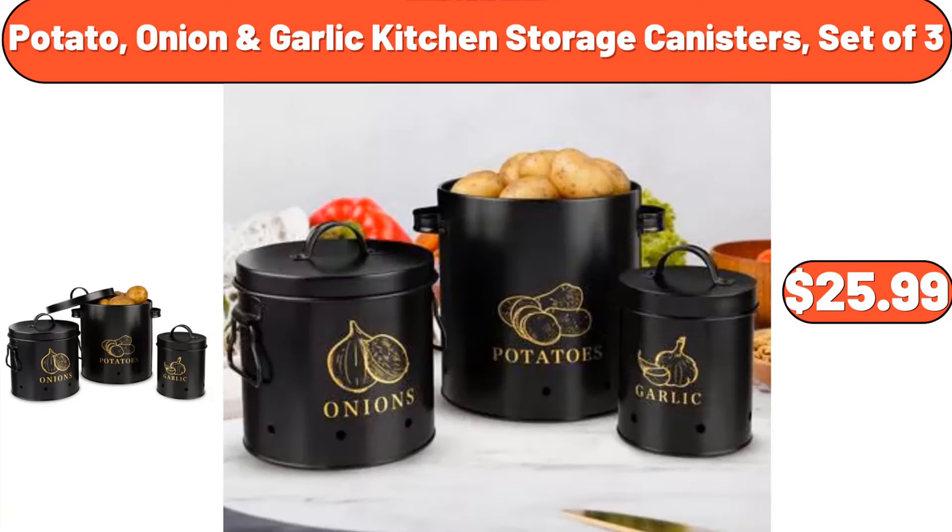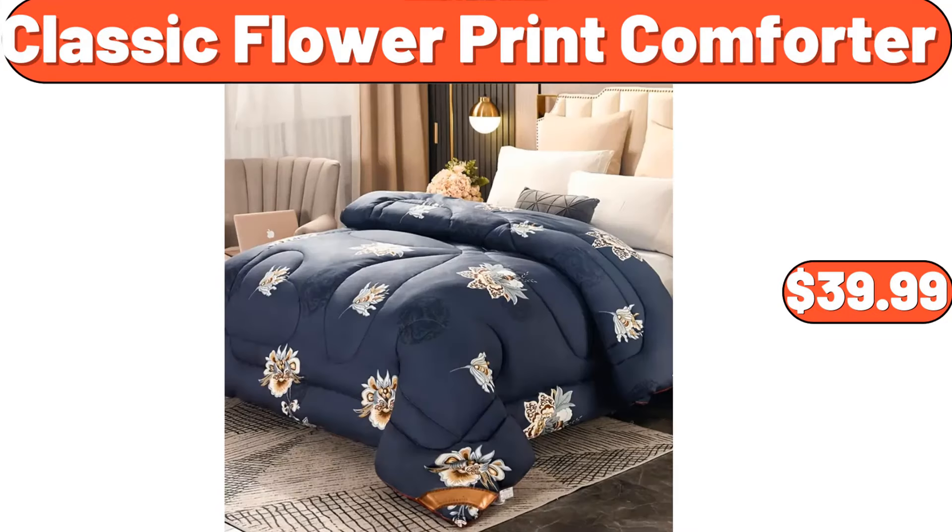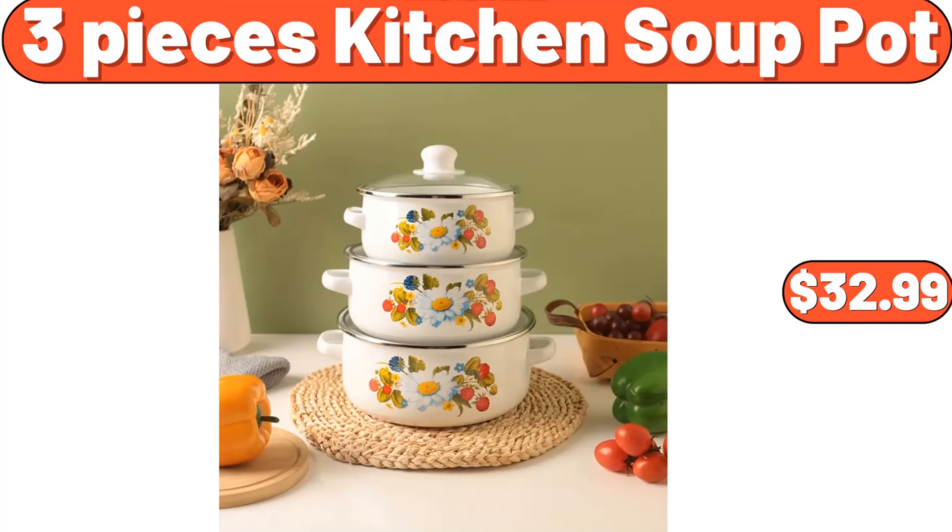Potato onion garlic kitchen storage canisters set of 3, $25.99. 8-piece rattan lidded set, $39.99. 8-piece rattan lidded set, $29.99. 3-piece rattan lidded kitchen soup pot, $32.99.